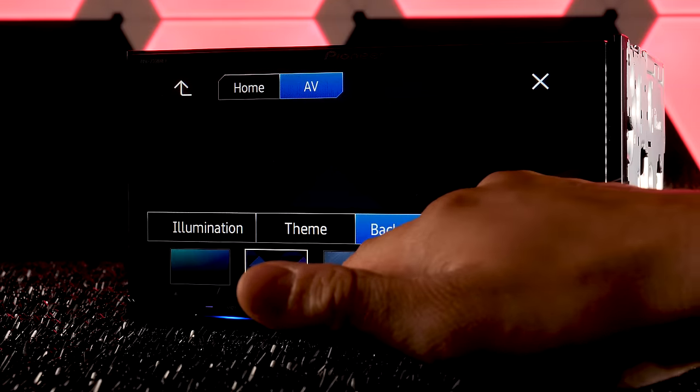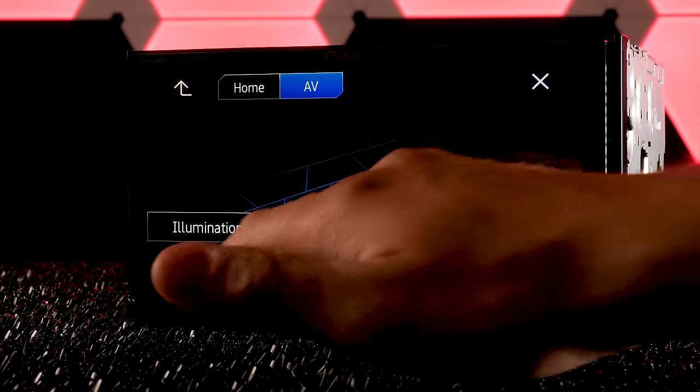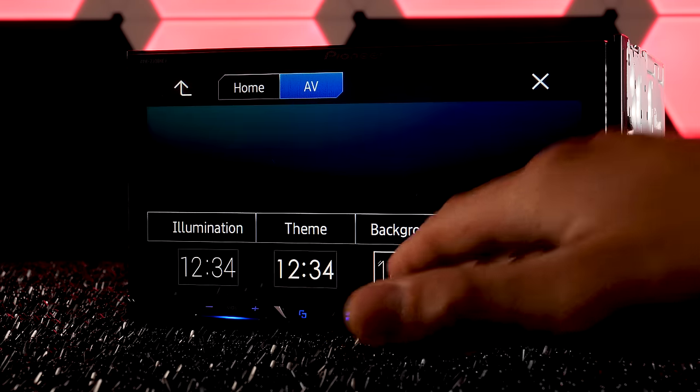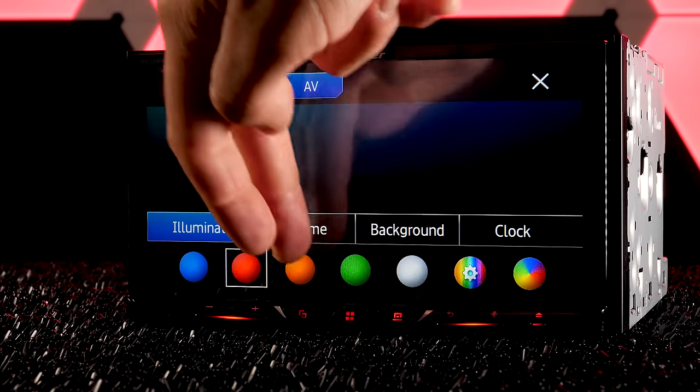Pioneer added a whole new crop of preset wallpapers to choose from, including a few animated ones. Plus you can upload your own, select your own clock, change the overall color theme of the radio, and adjust the button illumination.